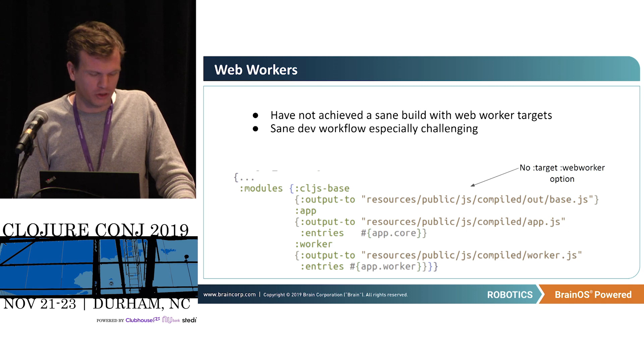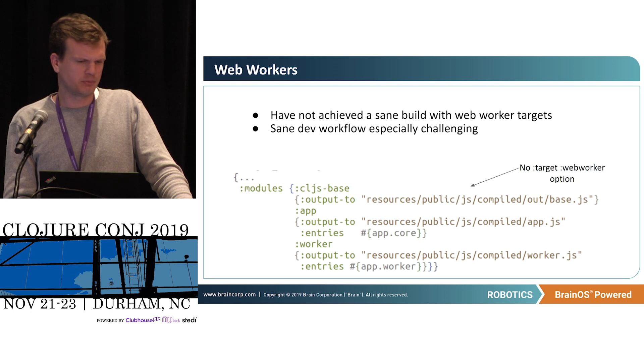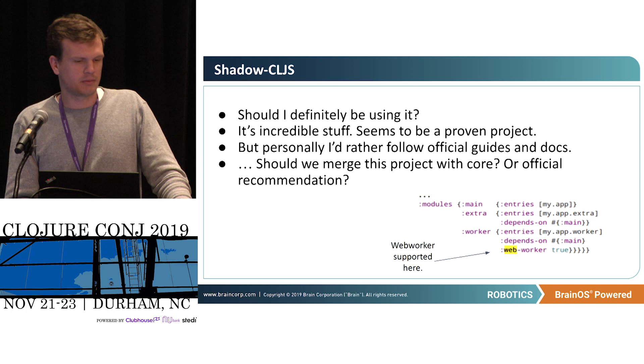One thing I had a lot of trouble with was getting a sane web worker build working. I'm trying to do code splitting, and it doesn't seem to be a way to split code and make one target be a web worker. That's a challenge. It is possible in ClojureScript, which I'm not currently using — perhaps I should be — but it seems like a bit of a fork, which is a little confusing. It seems like this is a huge and proven project that maybe should be more part of core.